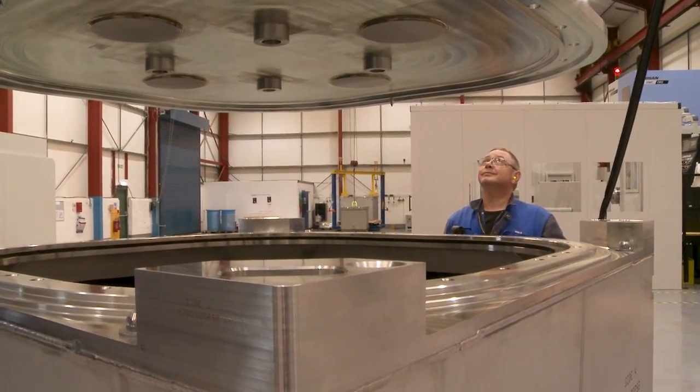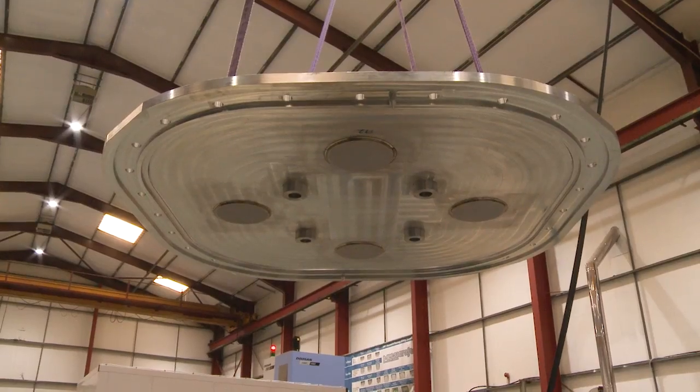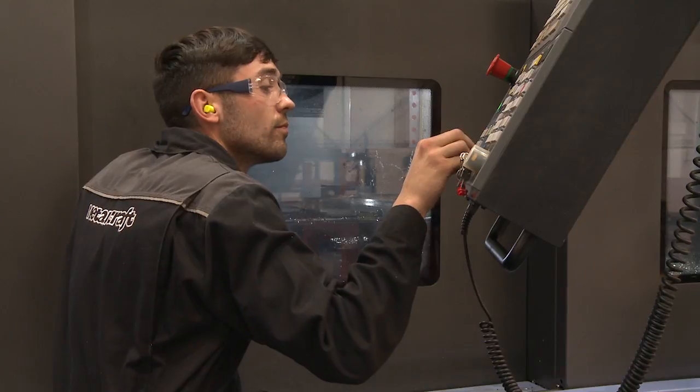Metalcraft has invested in its workshops, getting them to the high-spec contamination-free environment we need. It's also been investing in its people, taking on 10 apprentices a year since being awarded the contract.